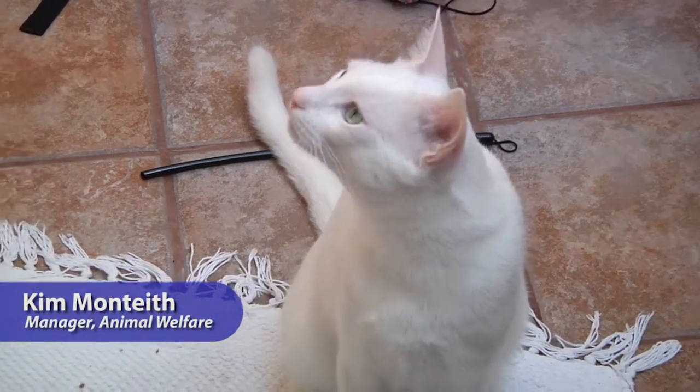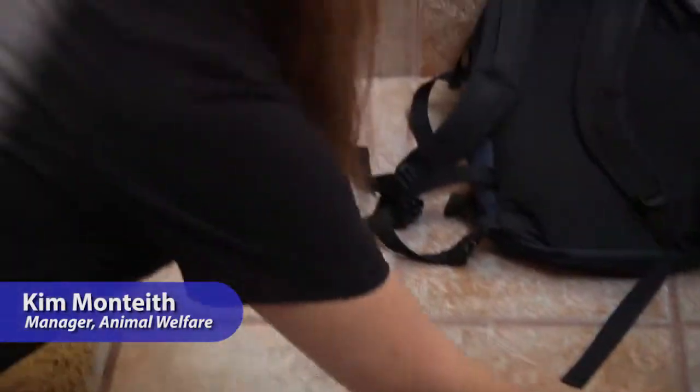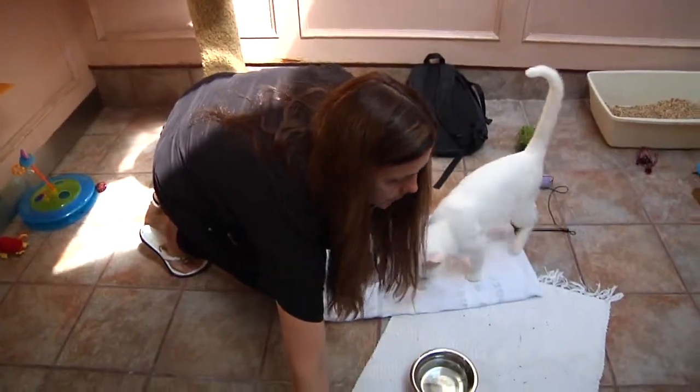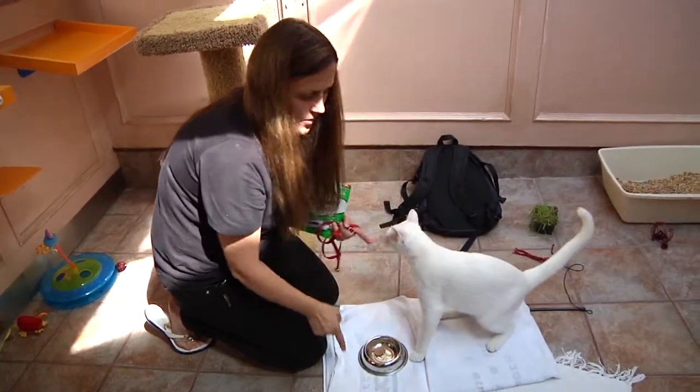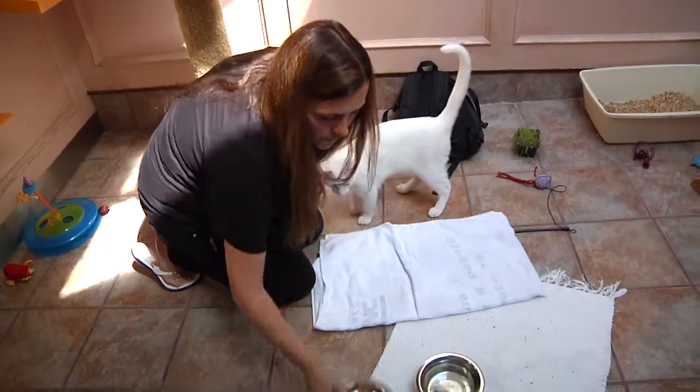One thing we're trying to teach the cats at the shelter — and this is something you can do at home — is we put a towel down. Then we either put the food and feed them on it. Then they get to know this towel. It means something good is happening, or something good is going to happen for them.